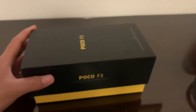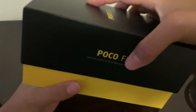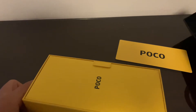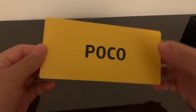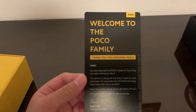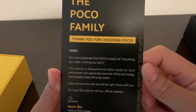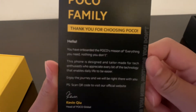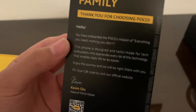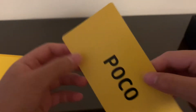I'm really excited to open this thing up. It was a little stuck, but it popped open. We've got a POCO welcome card — 'Welcome to the POCO family. Thank you for choosing POCO.' It reads: 'You have onboarded POCO's mission of everything you need and nothing you don't. This phone is designed for tech enthusiasts who appreciate technology that enables life to be easier. Enjoy the journey.'